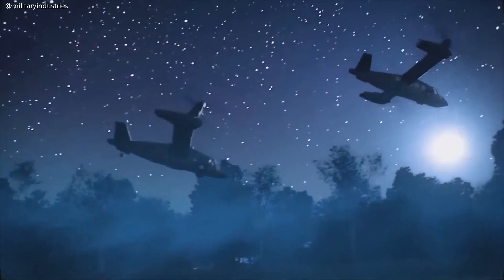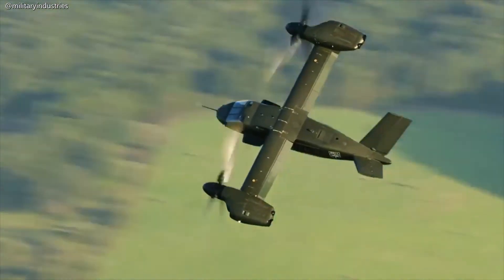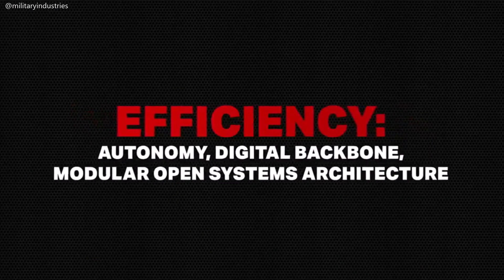The V-280 Valor has an important mission as a future long-range assault aircraft for the Army. We've demonstrated performance, efficiency, and safety.